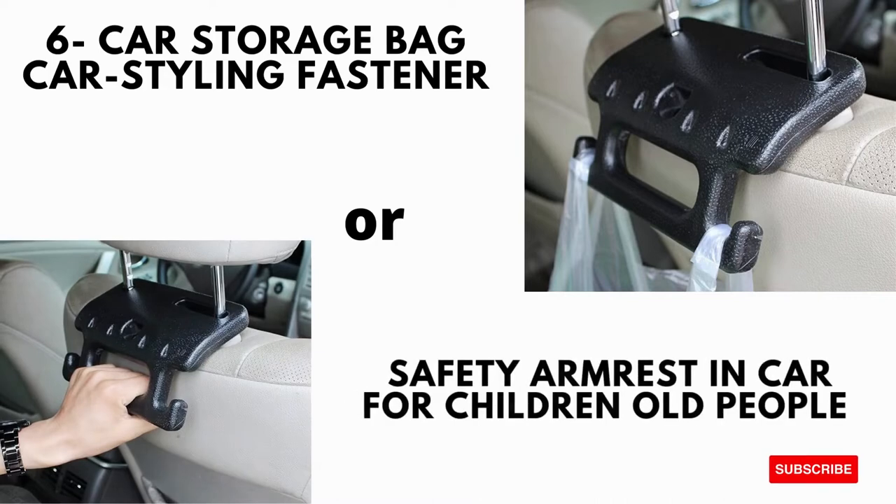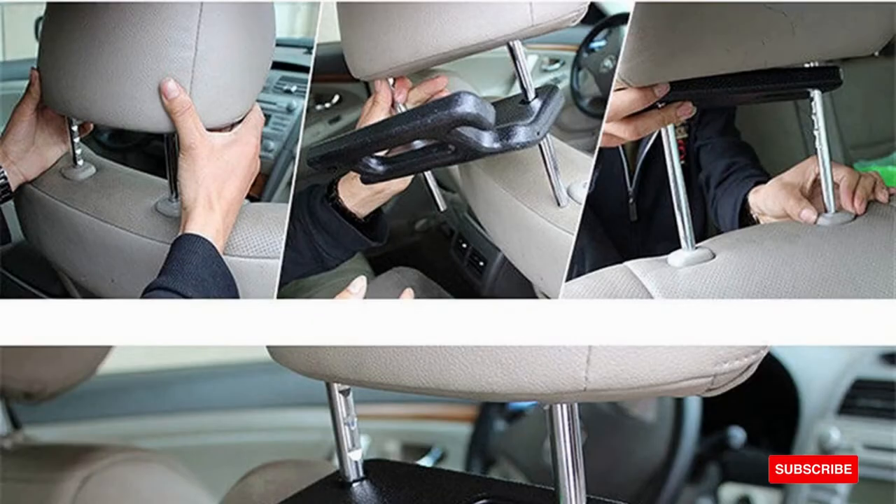Car Hanger for Bag — it is a car styling fastener clip that also works as a safety armrest in cars for children or older people.